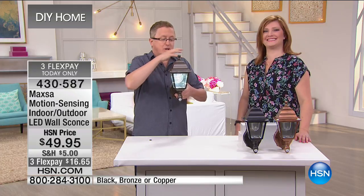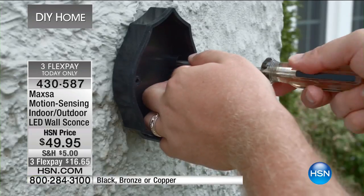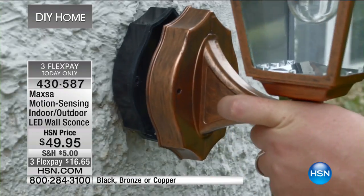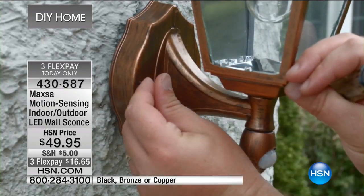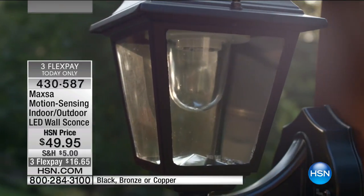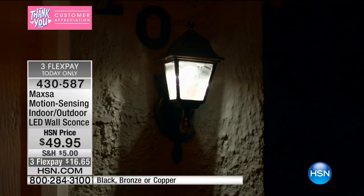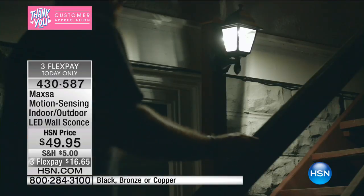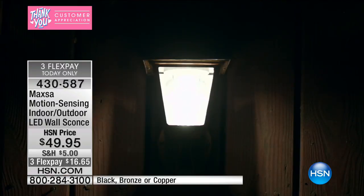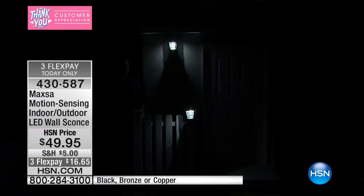We're going to dim the lights and show you the motion-activated demo. They also have a nighttime sensor — look at how easy it is to install with just two screws. When it becomes dark outside, the lights come on automatically whenever they sense motion. When you're walking by at night or pull up in the driveway, you can put these on either side of your garage doors, at the front door, at the side door, in the back door. Look at how absolutely gorgeous these look — totally functional as well.